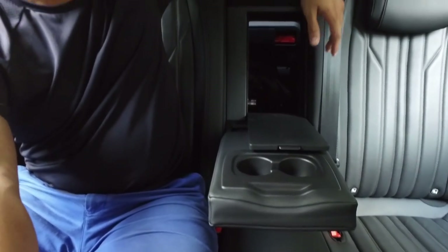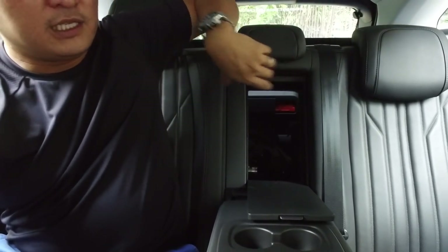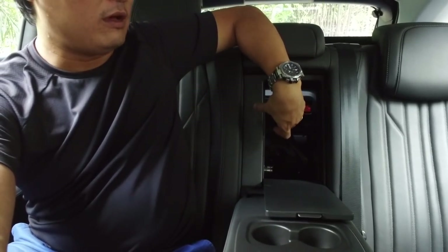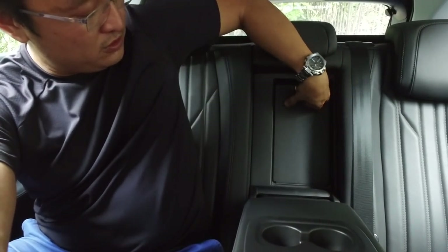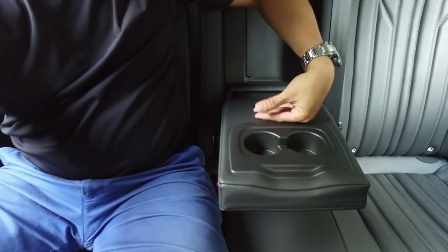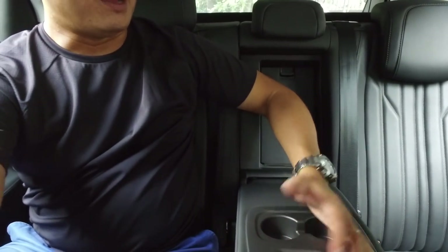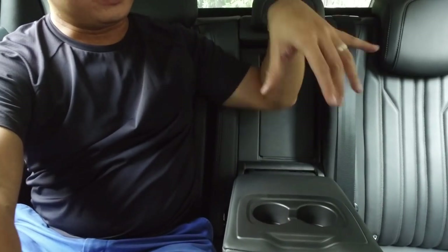The ski pass-through is there so you can pass long objects with two people still seated - important for a 40-20-40 seat configuration when you have four passengers and a long object. The cup holders are rather simple, but I can no longer complain since even the Cayenne has just one cushion and two holes. The best in this area is the Mazda CX-5, with fold-out cup holders and covered USB ports.